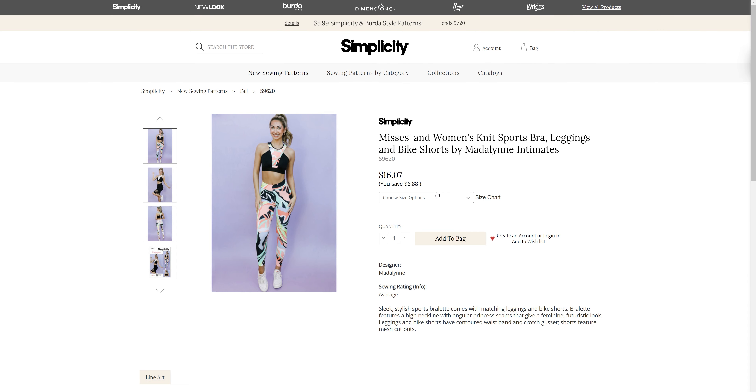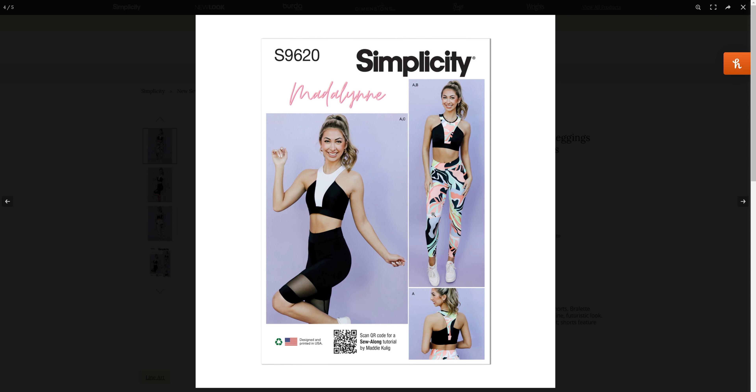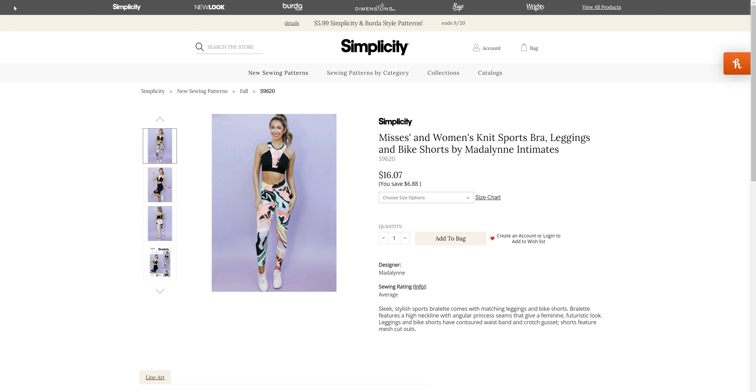We have some activewear — sports bra, leggings, and bike shorts by Madeline Intimates, in sizes extra small through XL and 1XL through 5XL. I love these little sports shorts and also the leggings.